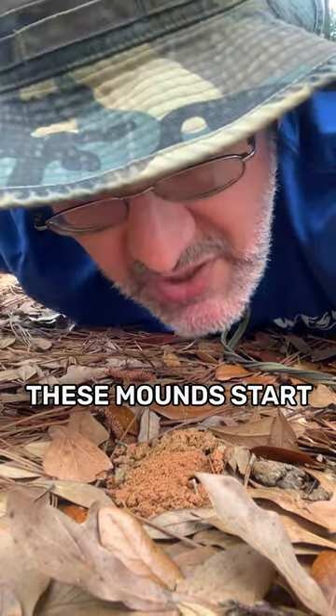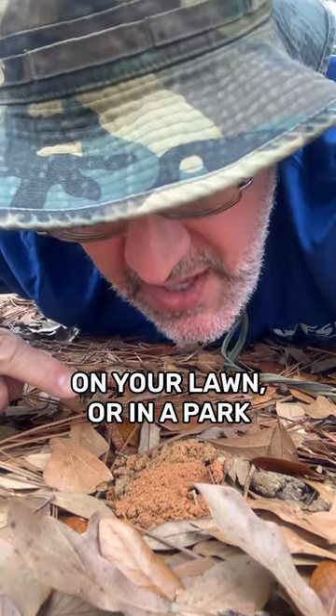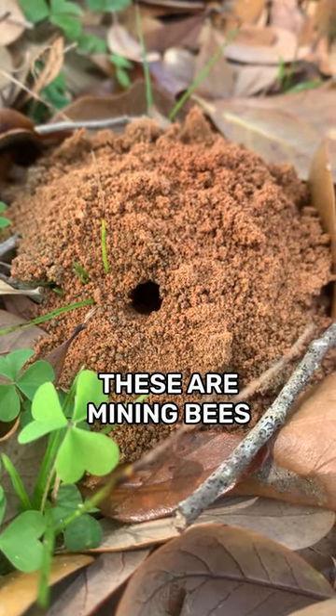So spring is here, and these mounds start popping up out of the ground on your lawn or in a park or around your house. You think maybe they're ants, but when you take a closer look, you see there's a single opening and they're kind of too big for ants. These are mining bees.